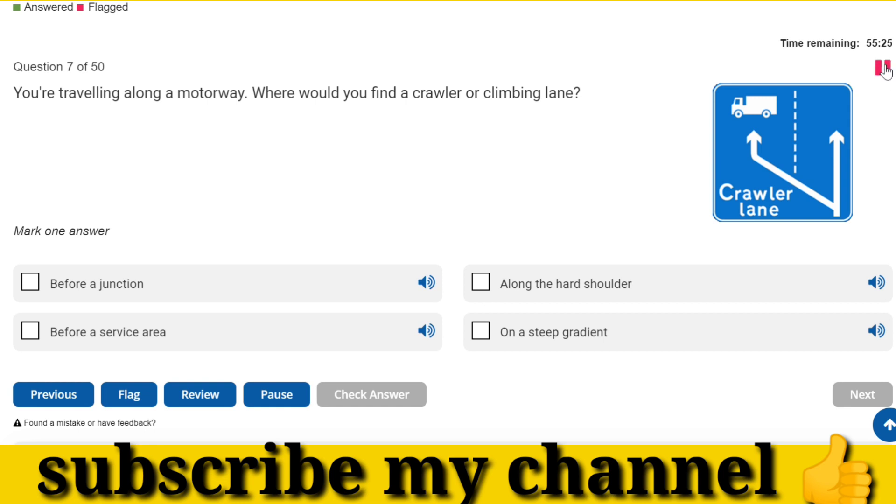You're travelling along a motorway. Where would you find a crawler or climbing lane? On a steep gradient.